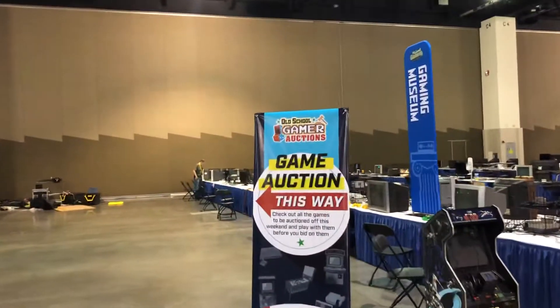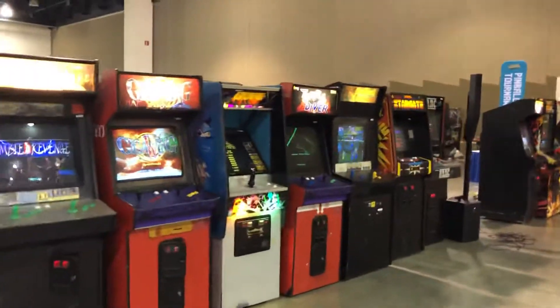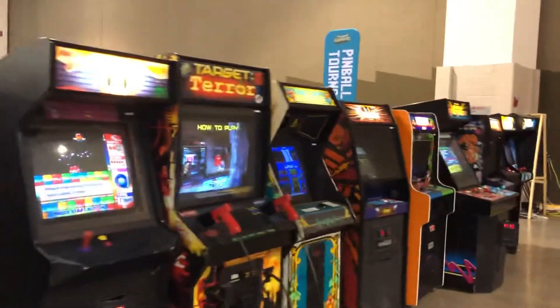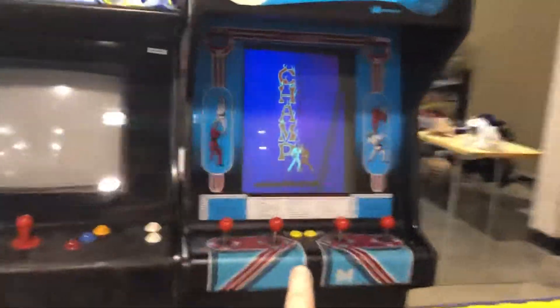We have a game auction right now. It's not going on yet, but these are the games that will be on auction that you can buy. I love that quarter. I'm assuming these are all the auction games, because that's what the sign says. A lot of quarters in karate.